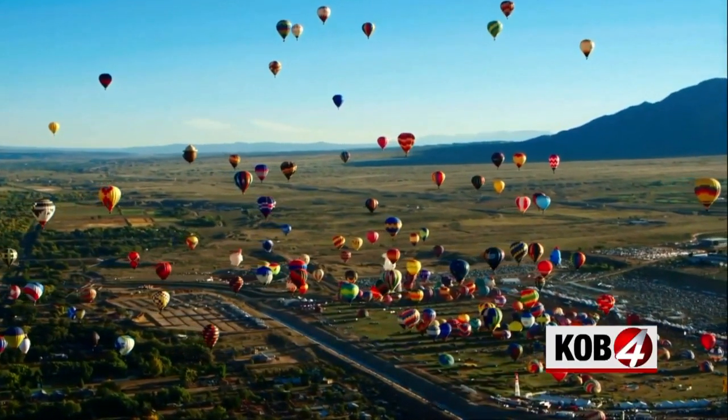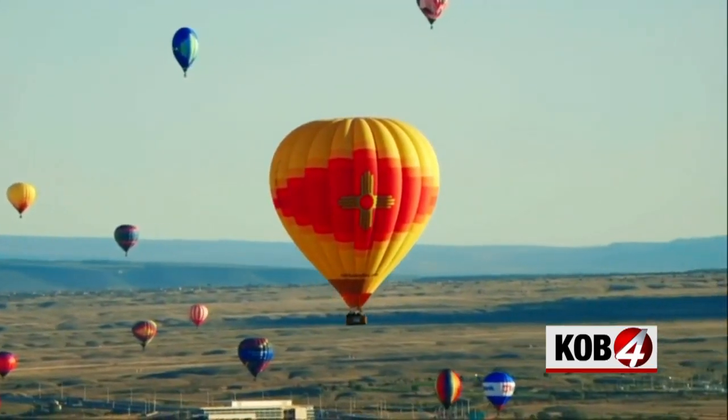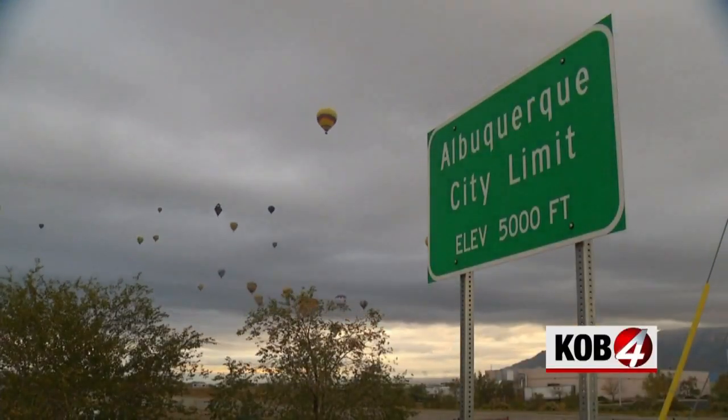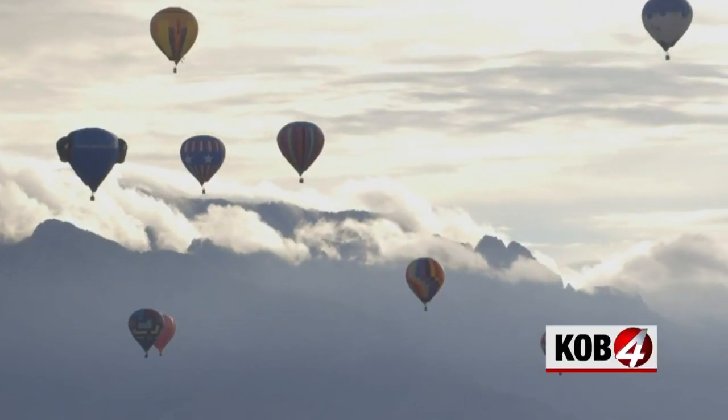Balloon Fiesta kicks off in just two weeks and we are running out of places for those hot air balloons to land. That's why a popular landing program is growing here in the metro and Colton Schoen explains how. More than 500 hot air balloons will dot the sky above Albuquerque, but what goes up must come down.